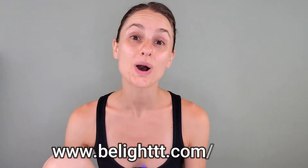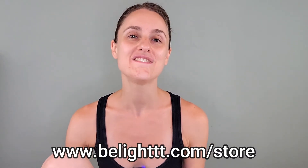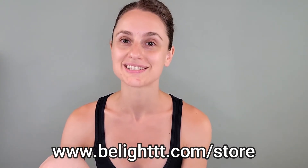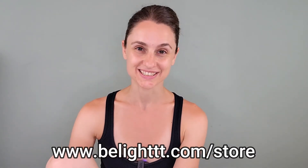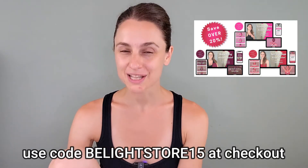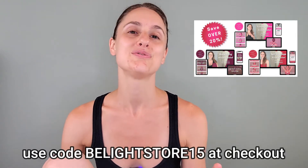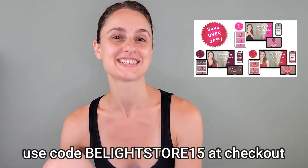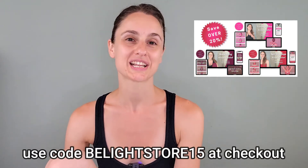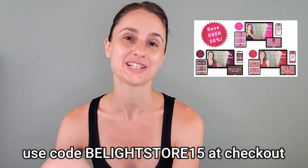Really quick announcement: I'm having a store-wide sale right now in my Beelight store. You can get 15% off everything in the store, including all of my downloadable ebooks, my video collections, my audio files, and my breathing bundles. I also just released a new anxiety relief video series with content for those interested in breathing techniques, tuning fork techniques, and self-massage techniques. Simply use code BLIGHTSTORE15 at checkout to get your special discount.